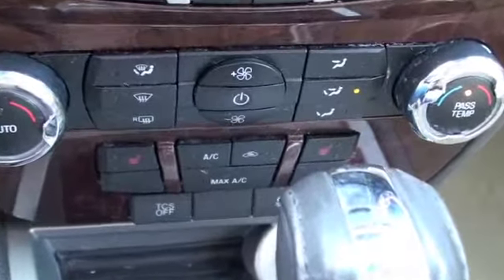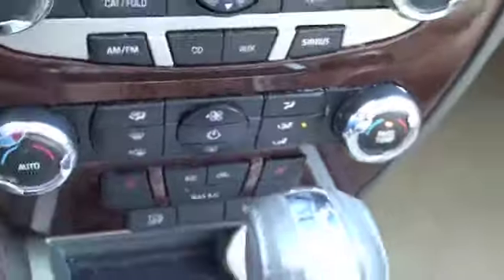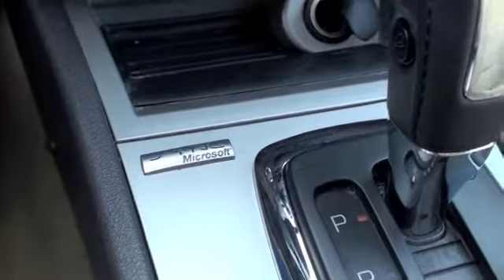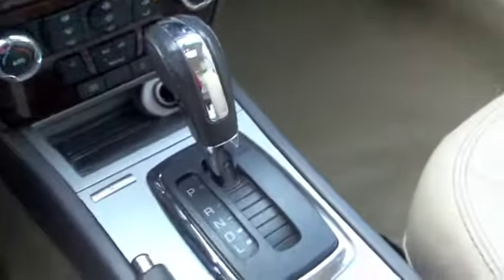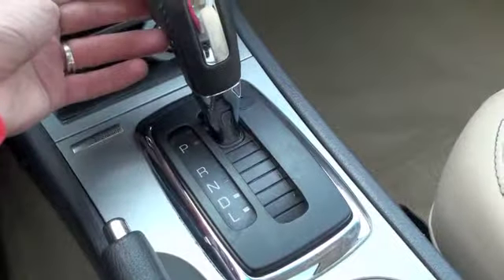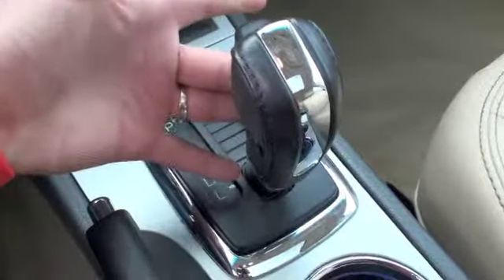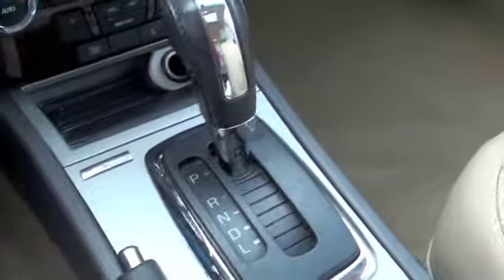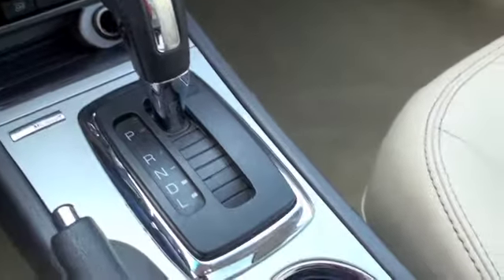These leather seats are heated for both front passengers. You'll also have Microsoft Sync, so you can load a bunch of your music in here and listen to it. And your standard automatic also gives you a low gear for going up hills and anything that's really going to work the engine.